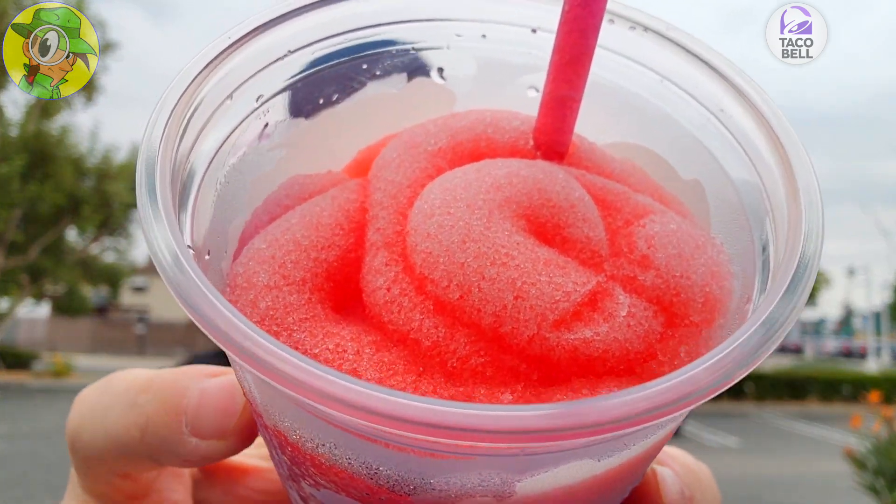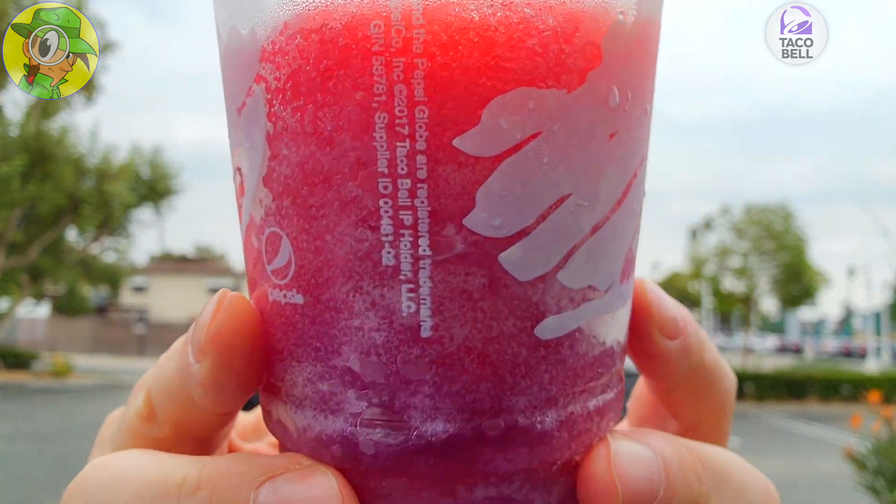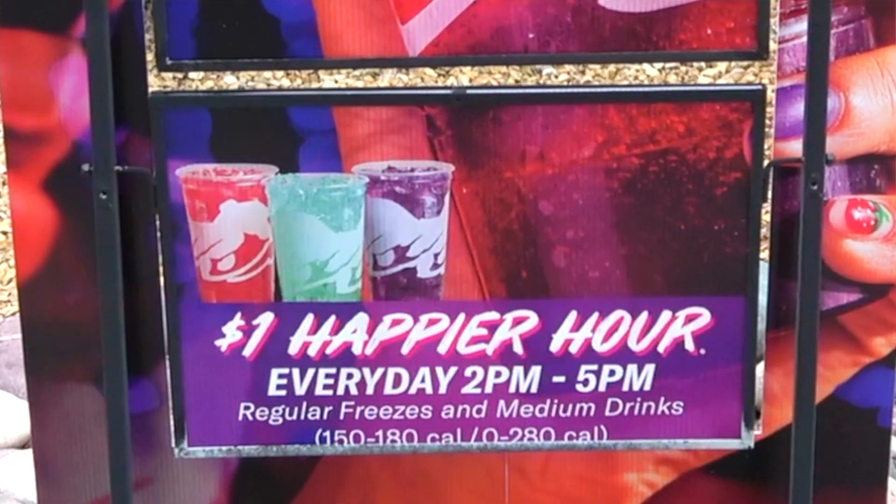This is the all-new Cherry Bliss Freeze here at Taco Bell — let's check it out. Oh wow, absolutely sweet! That raspberry is standing out big time, then the strawberry, and then the blackberry — that is pretty nice indeed. A dollar on happy hour is really all you need; I got to tell you the sugar is crazy high on this one.